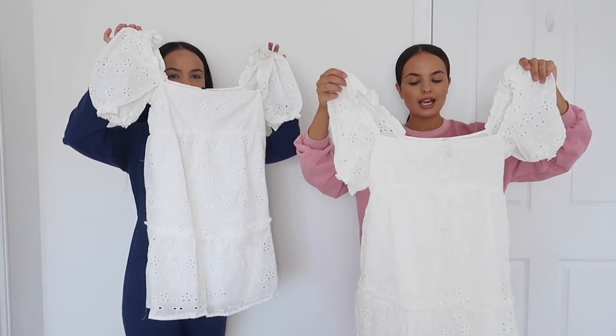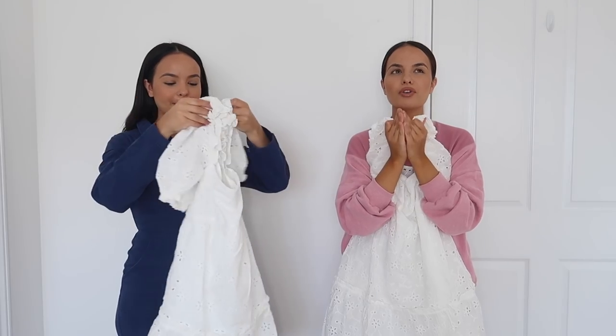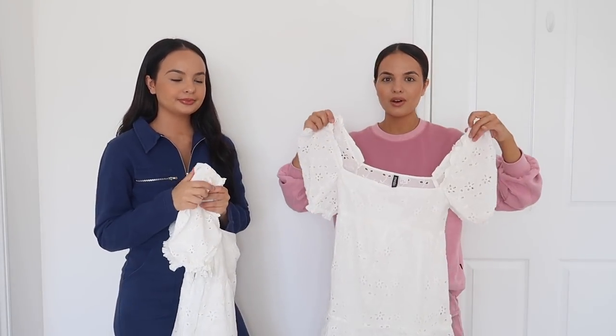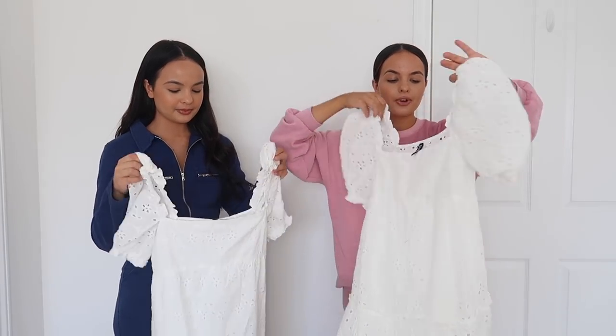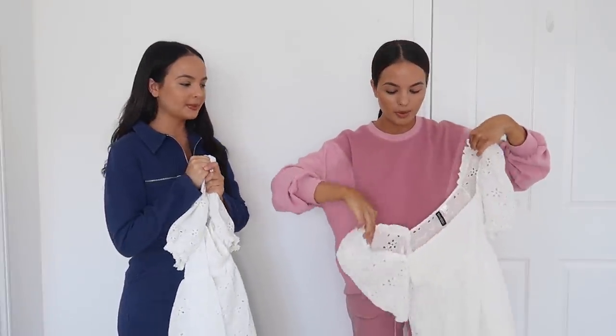So this is what the dresses look like. It's literally just the prettiest white dress. I feel like you can't go wrong with having a staple white dress in your wardrobe. And obviously for £12.99 that's so good. We've already tried this on and it's actually a really good length — you guys will see because we'll pop them on in a minute.